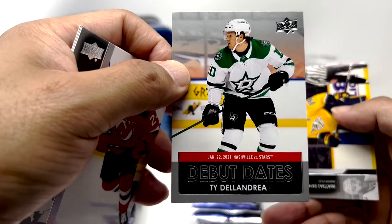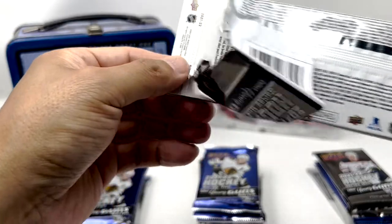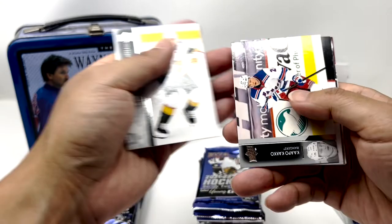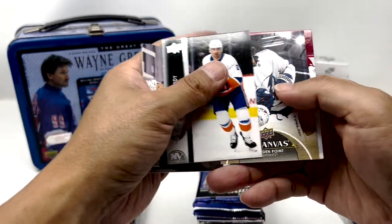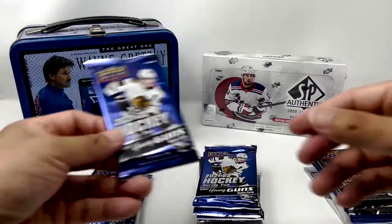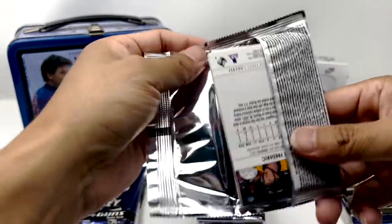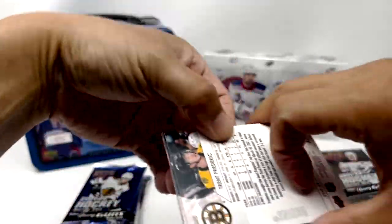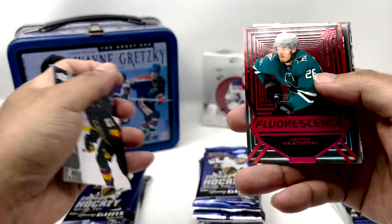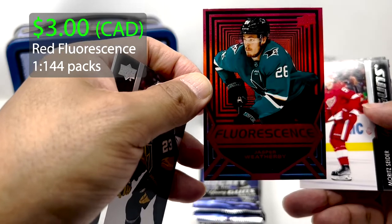Ty Delandria, Debut Dates. Brain Point Canvas. Going to try Series 2 — Red Fluorescence, Jasper Weatherby.